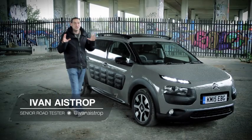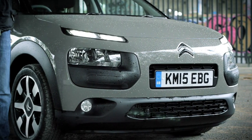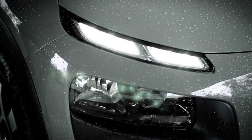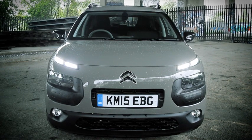Wherever you look on this car, there is something unique. Take these cool-looking lights — headlamps? No, LED daytime running lights. The headlights themselves are positioned down here in the bumper, and unlike most cars, there isn't really a front grille to speak of.